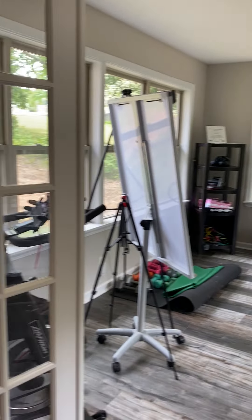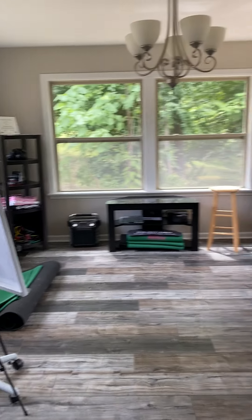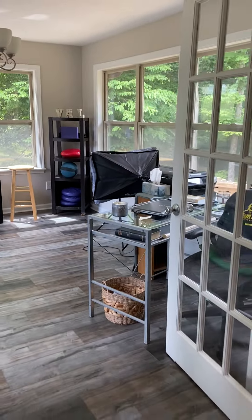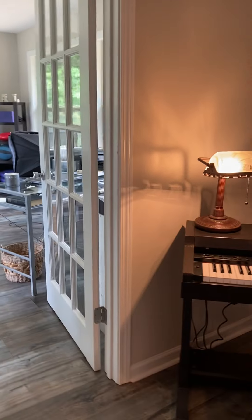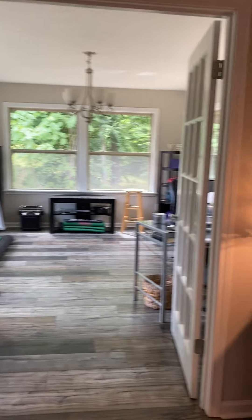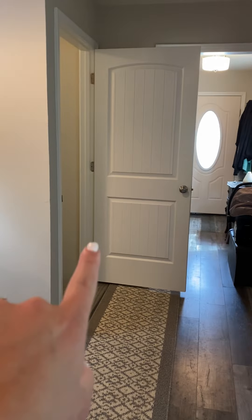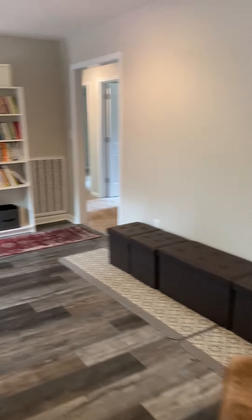Here's a little studio sunroom over here with some pretty French doors leading into it, right in between the kitchen and the living room. It's going to take you down to the basement, but we're going to go there last.